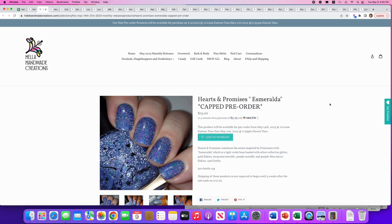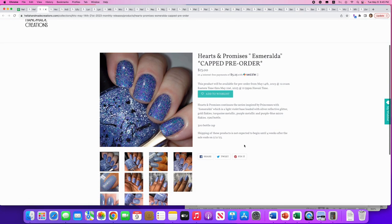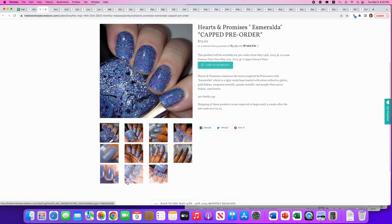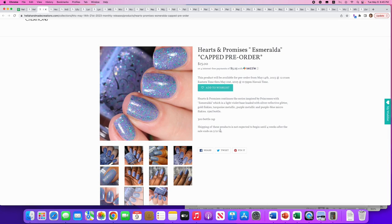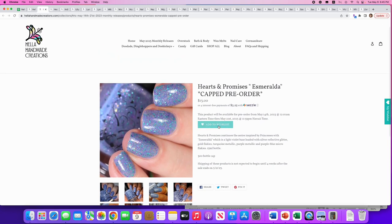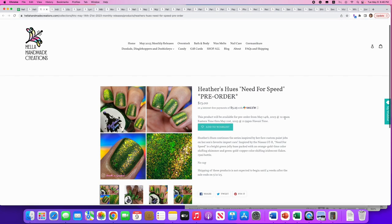Hearts of Promises: 'Esmeralda,' inspired by princesses. It's a light violet base loaded with silver reflective glitter, gold flakies, turquoise metallic, purple metallic, and purple-blue micro flakies. 300 available. I don't normally like reflective polishes but this one is super pretty with the blue flakies and that purpley base. I'm going to add this to my wish list — I've also never tried Hearts and Promises so this would be a fun one to try.